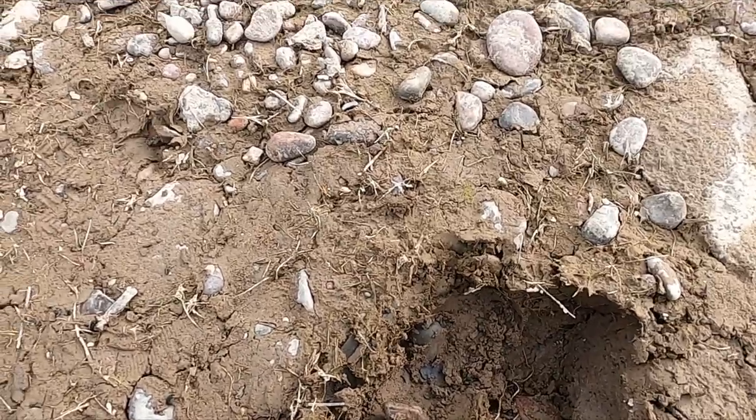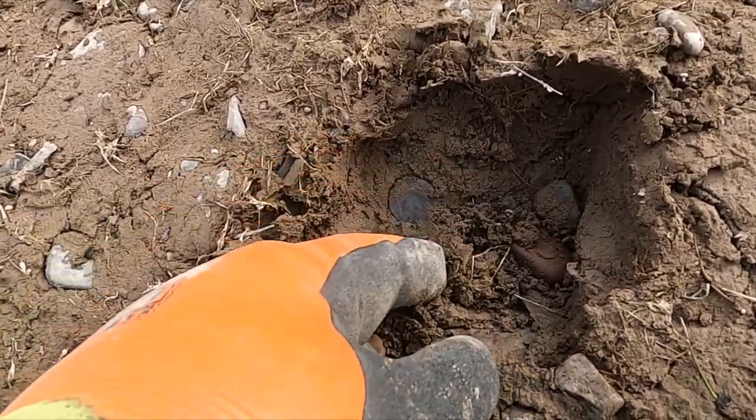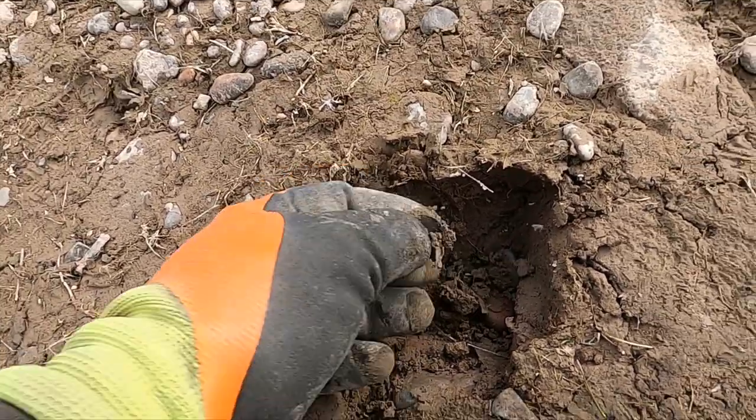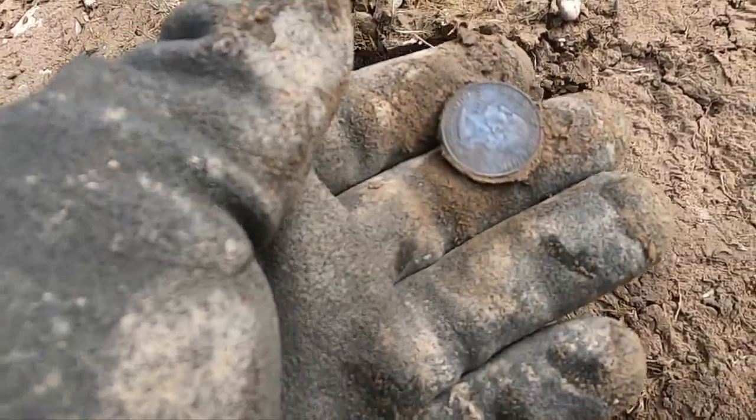I think I might have something good here - that looks like silver. No, tricked me. Look at the toning on that new quarter - crazy.